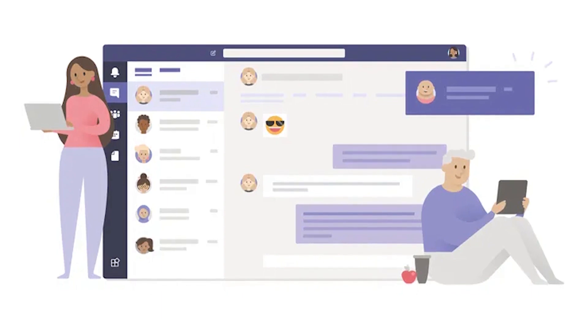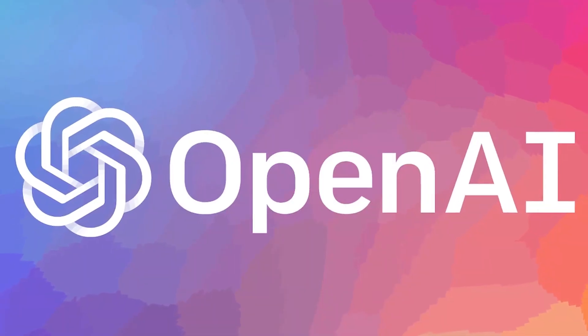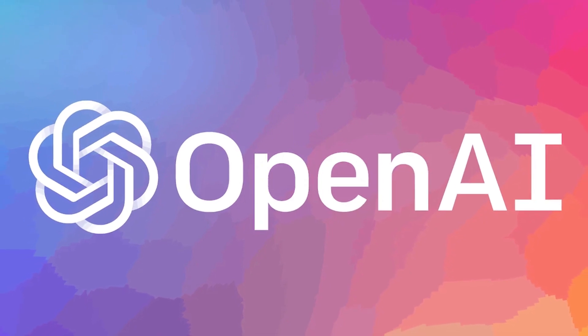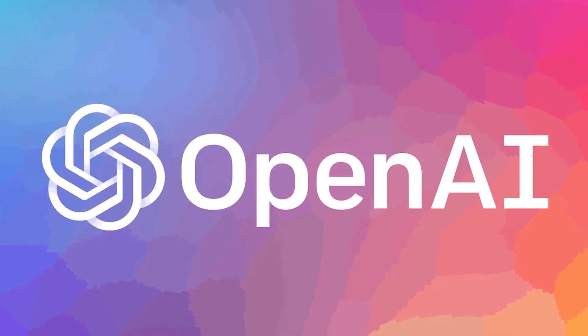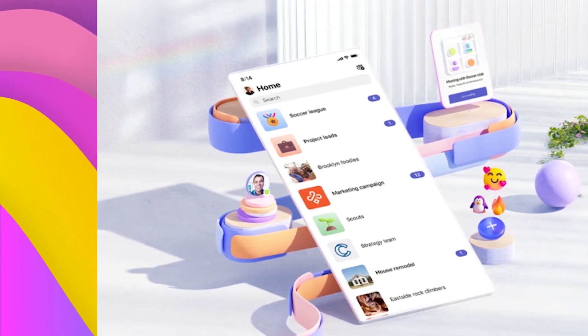So that's Microsoft Teams Premium, powered by OpenAI. What do you think about AI in Microsoft Teams? Please comment down below. As always, thank you for watching — see you in the next video.